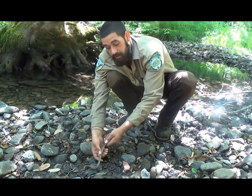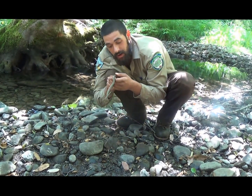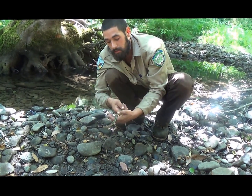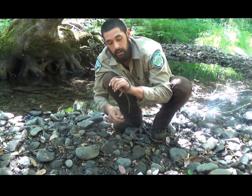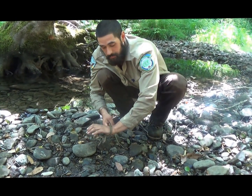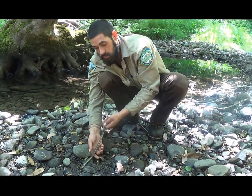If everybody in your neighborhood wanted a garter snake because they're so cute and so much fun to play with, you wouldn't be able to walk outside and see them in their natural habitat. They have a family, they have friends, and they want to hang out with them.